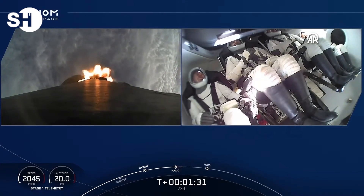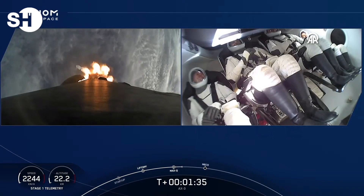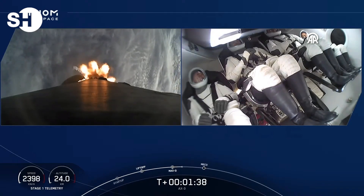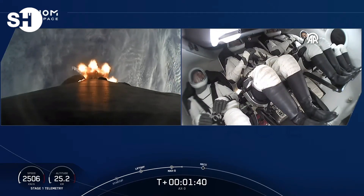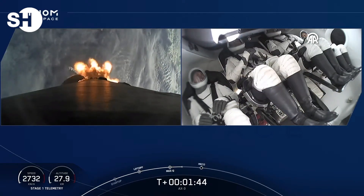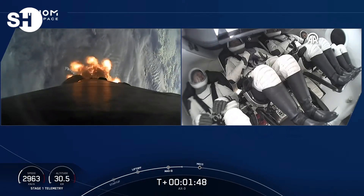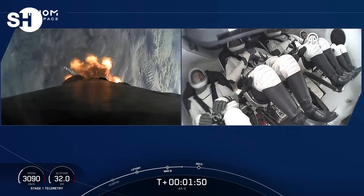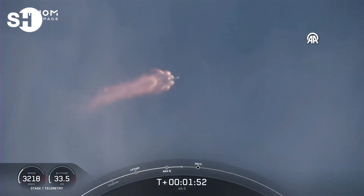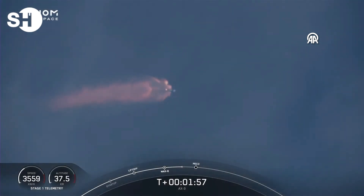We're now T plus 1 minute and 32 seconds into flight. The next event we have is MVAC chill. MVAC chill underway — that's the call telling us that we're flowing a little bit of that super-chilled liquid oxygen. Stage 1 bravo. Copy 1 bravo. That call there was one of the abort mode callouts that the crew is making as they continue their ascent on Falcon 9.